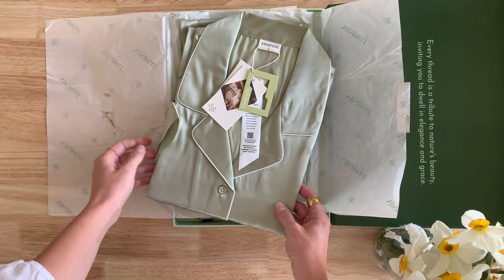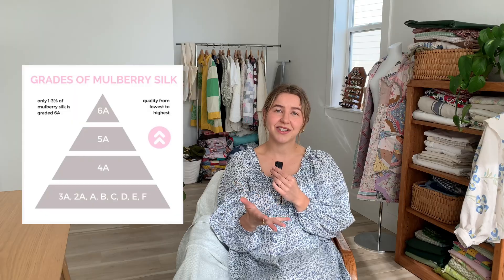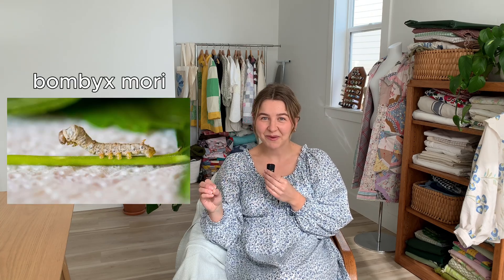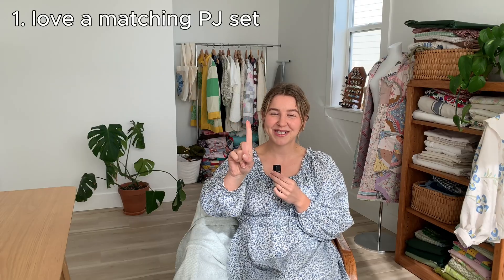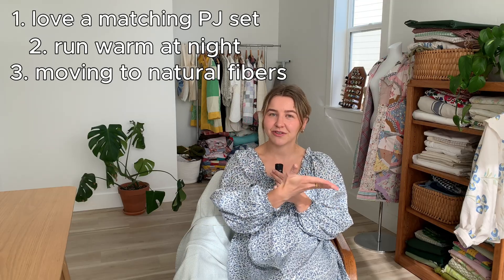This brings me to today's sponsor, Jasmine Silk. Jasmine Silk is a clothing brand that uses only pure 6A grade mulberry silk. Mulberry silk is considered the highest grade of silk available. In my research, I found that mulberry silk specifically comes from the Bombyx mori silkworm that feeds exclusively on mulberry leaves — and that's how it gets its name. Jasmine Silk sent me some pajamas to try. I love a matching pajama set, I run warm while I sleep, and I'm moving my closet to natural fibers, so this collaboration was a match made in heaven for me.